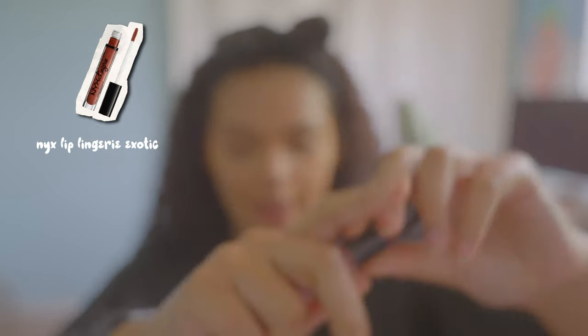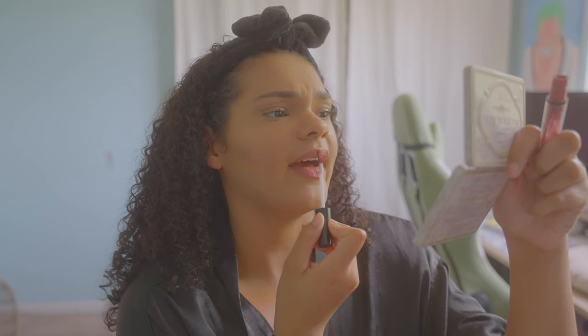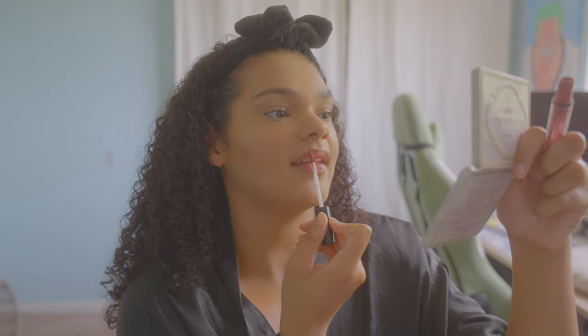Let's spray her one more time. For lips, I don't do anything crazy. Sometimes I'll use gloss, but for now I'm going to use the NYX Lingerie in the shade 'Exotic.' My lips are a little dry right now, so I'll just use a little bit.